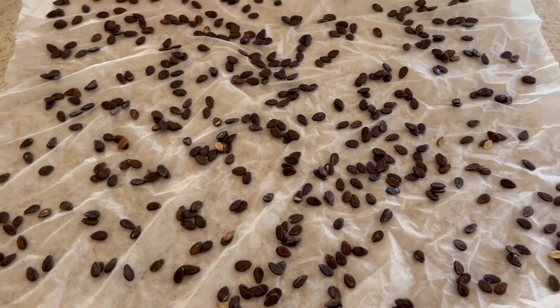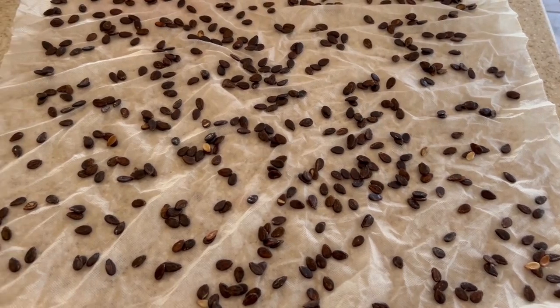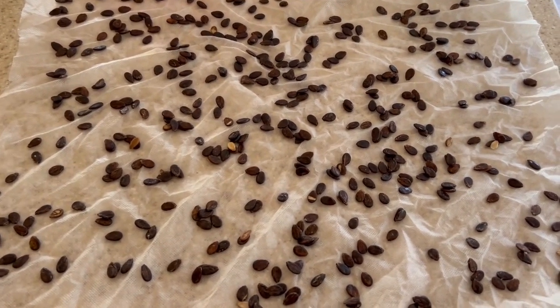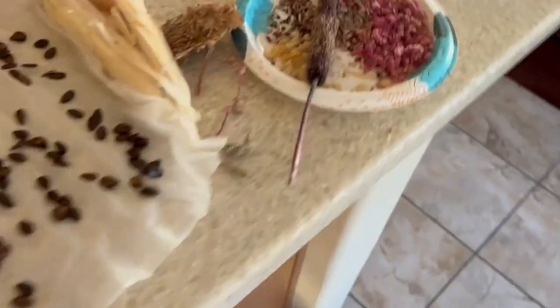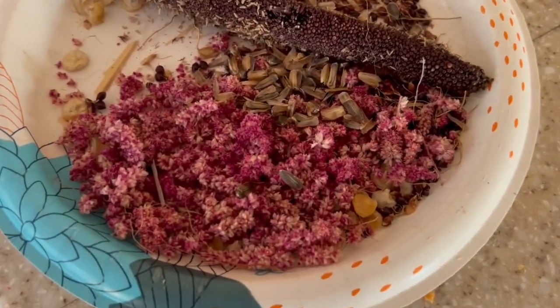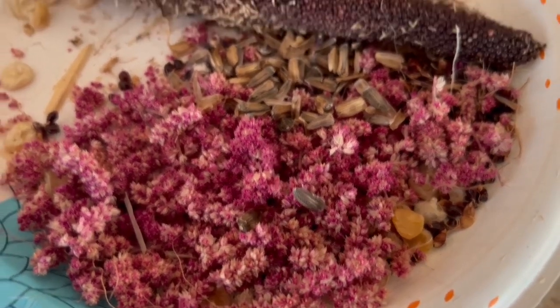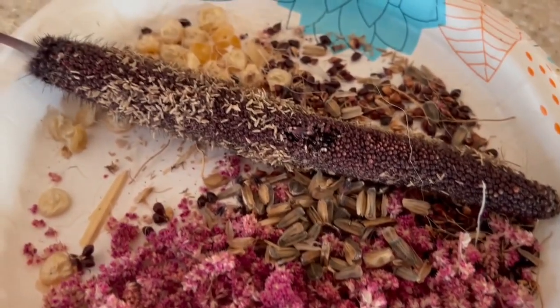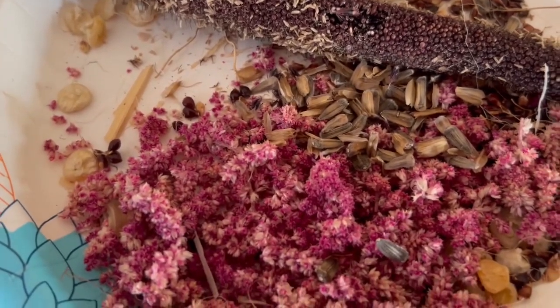These are the seeds that I'm drying off from that watermelon that I harvested — the volunteer that grew next to my driveway. And here's a close look at all of the different things that I'm growing to feed my chickens.